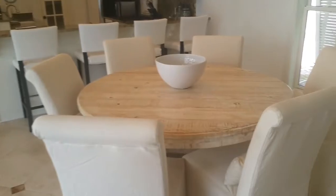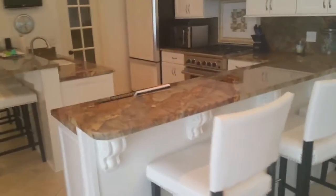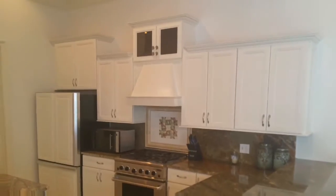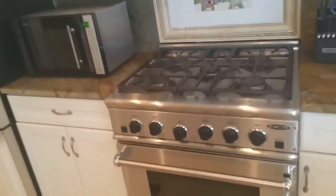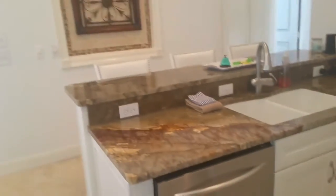There is a nice large circular dining table, and then also a large kitchen bar. The kitchen area is nicely appointed, featuring a gas range and a separate island area.